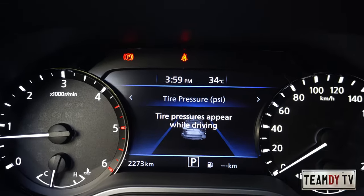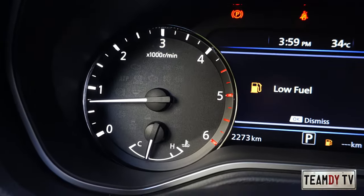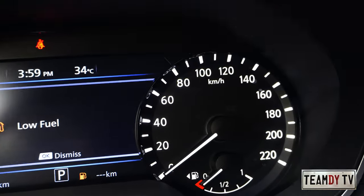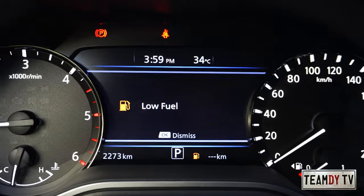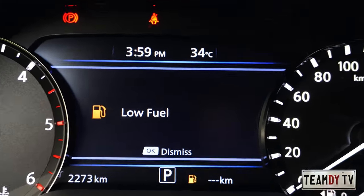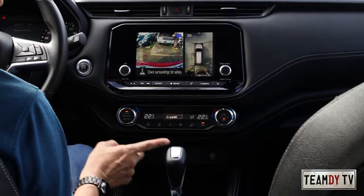Let's look at the instrument cluster on startup — upon entering the car you see the display, then you step on the brake and push start. You're greeted with the image of the Nissan Terra. The cluster still has two analog meters: analog RPM with temperature gauge on the left, analog speedometer and fuel gauge on the right, with a digital display in the middle.